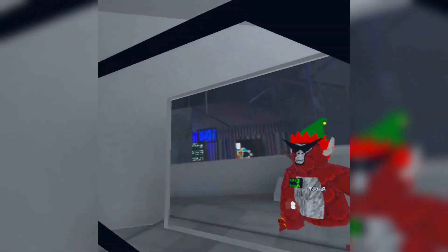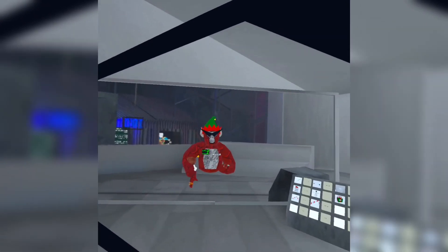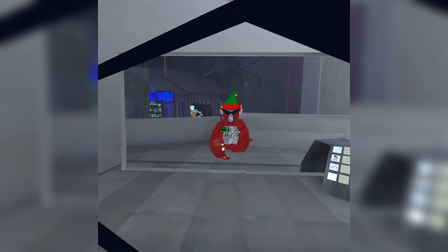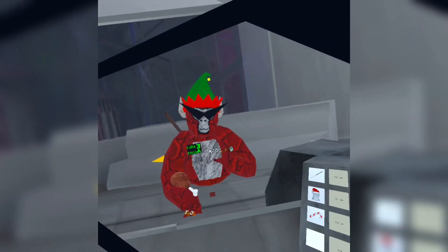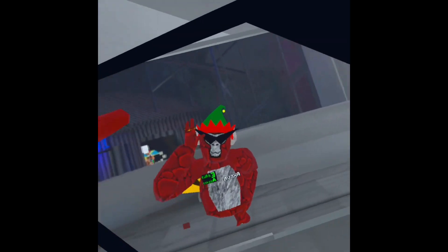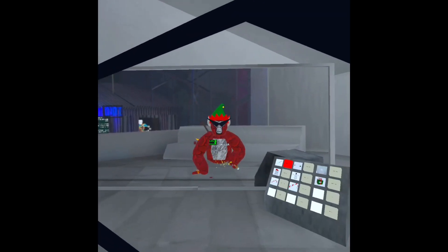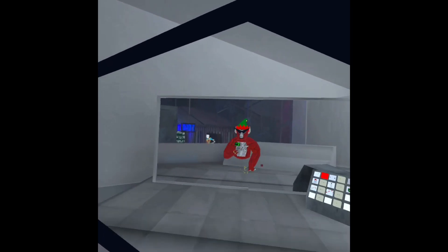Hello everybody! Today's video is the Gorilla Tag Flashback update, and it is out. I got this OG and I am triggered — this was my first ever cosmetic. So let's review them. First cosmetic, the old hat — it's one of my favorites. This new flashback one, yeah, let's go on to the next cosmetic.